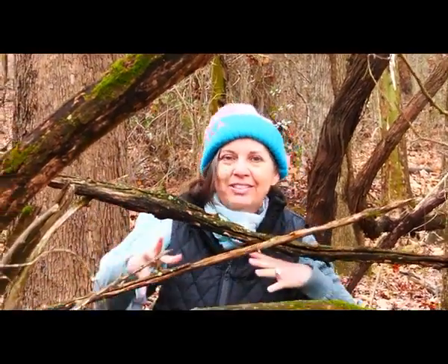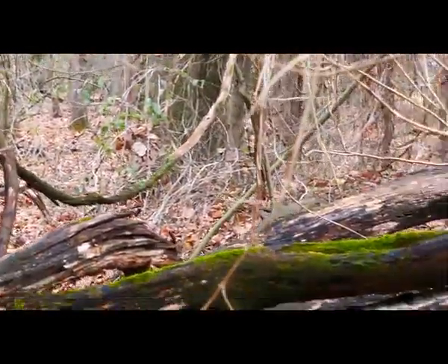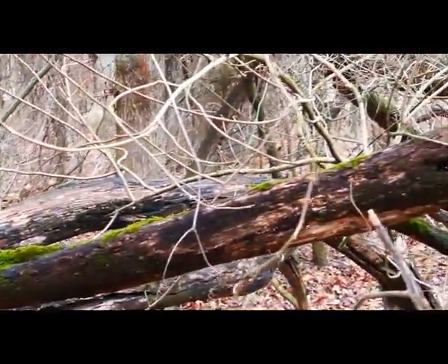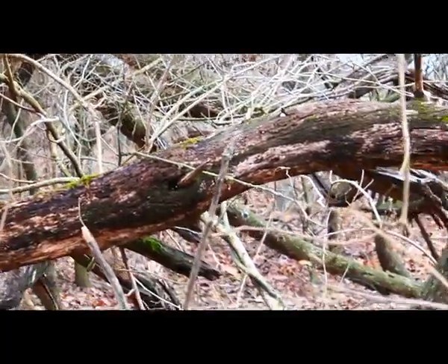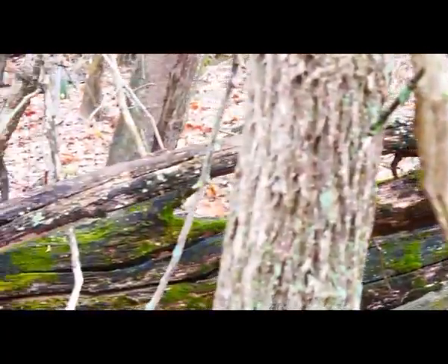You see how these branches just kind of go everywhere — they're very sturdy and this tree will not rot. It's no telling how long this tree has been down here. It could have been for many, many years, decades even.